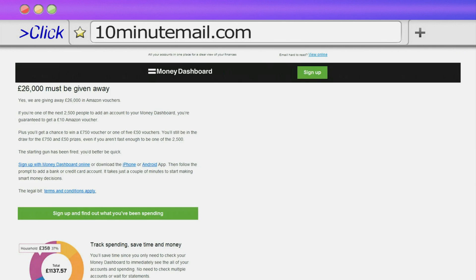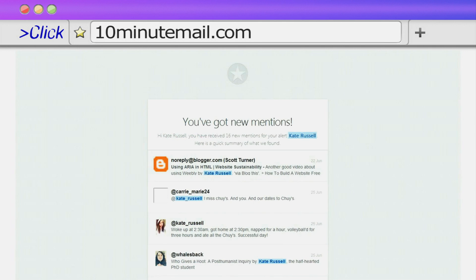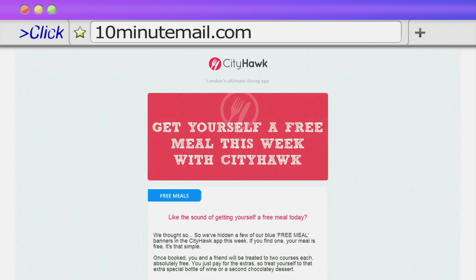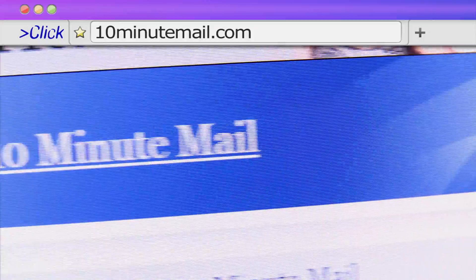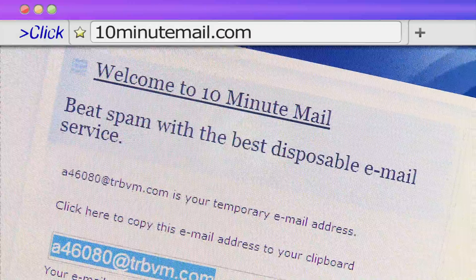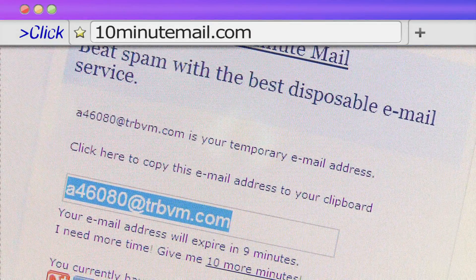This really is the simplest solution. If you're fed up with getting spam from websites that ask you for an email address to confirm your registration, try 10-Minute Mail instead, which serves you up a temporary inbox to grab that registration link before it vanishes into the ether.